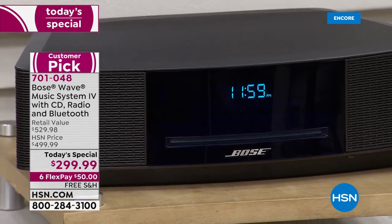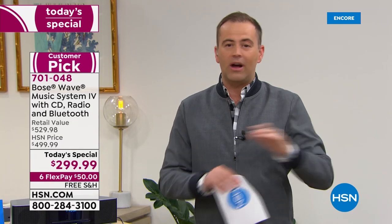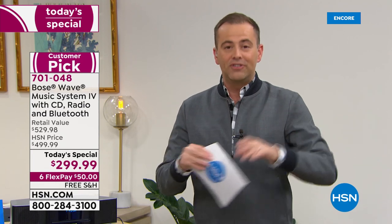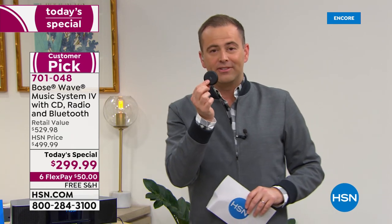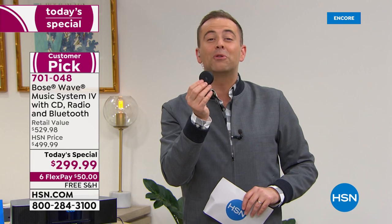Tonight on HSN, we are going to do the biggest deal we've ever been able to offer. We're going to take $200 off the price right now. Nobody in America — no store, no retail store, no online store — is doing what we're doing. We're taking the price from $499 to $299, while supplies last.